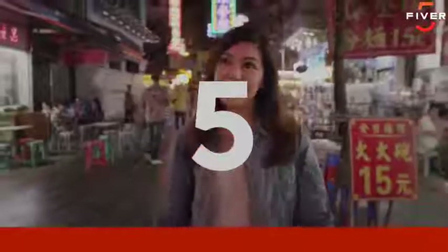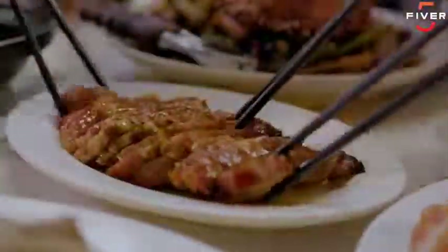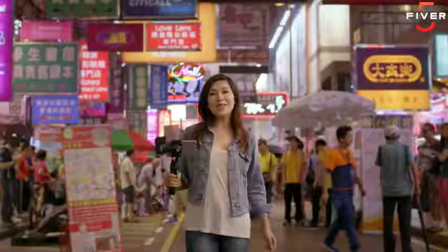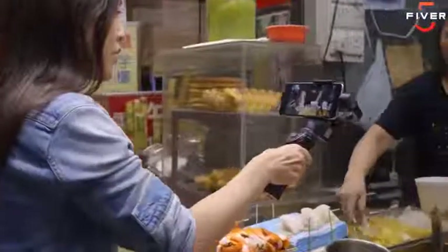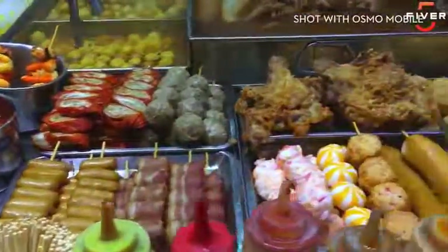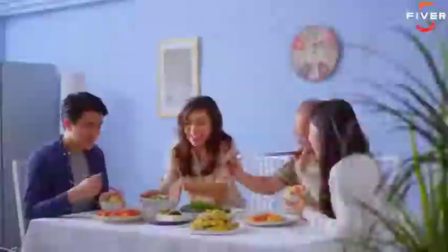To me, Hong Kong is about one thing — I love the food. I'm Debbie Wong and I'm a food vlogger. The Osmo Mobile is my secret ingredient, giving me buttery smooth shots: street food, restaurant food, home food.